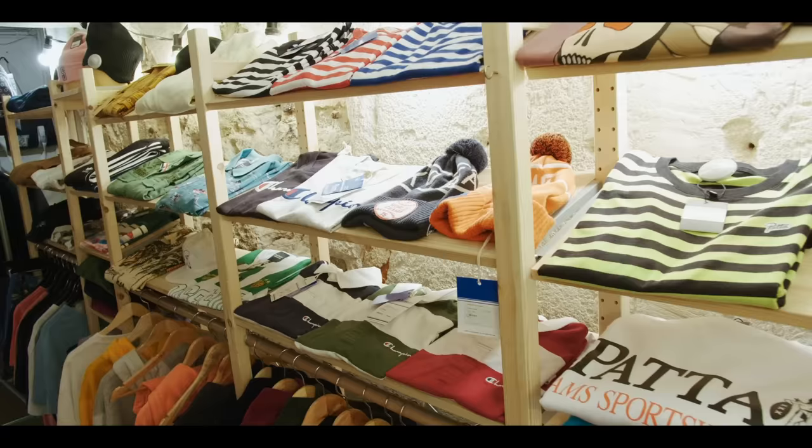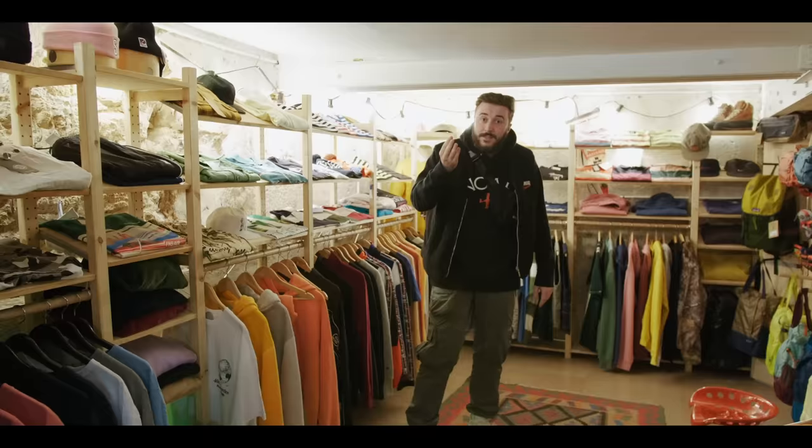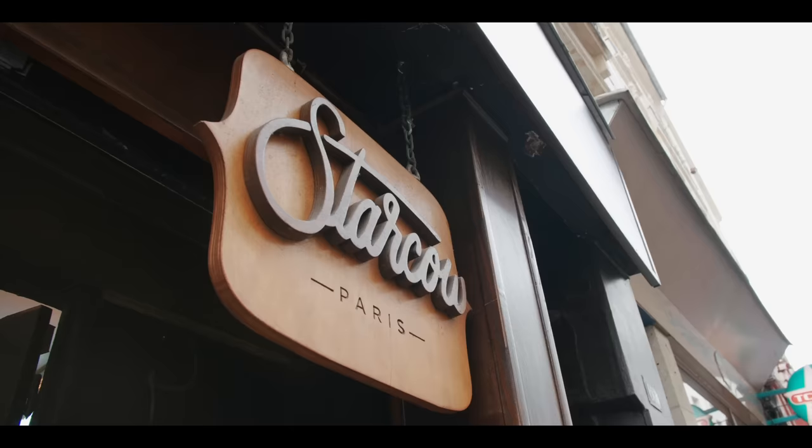As you come to the back, we have Champion, as well as the world-renowned Stussy and Pata — the only place in Paris where you can buy Pata. This makes it a must-cop for streetwear enthusiasts and sneakerheads alike.